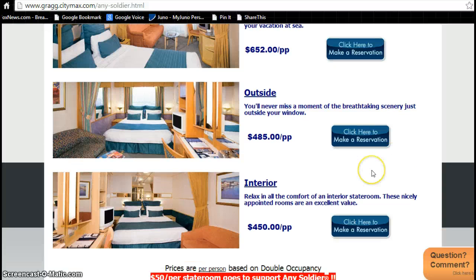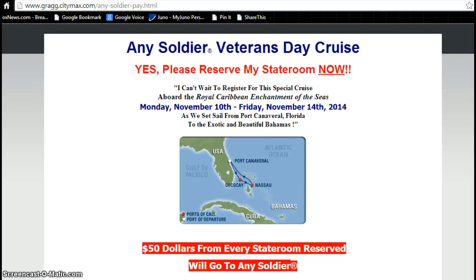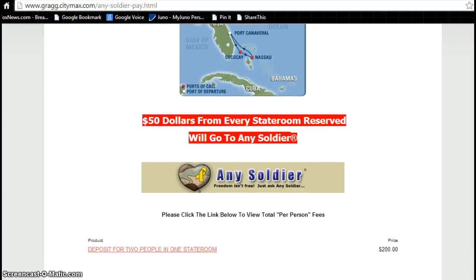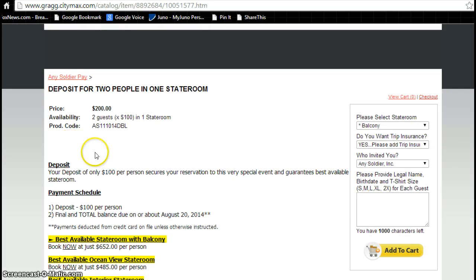To make your reservation, just click on any of these buttons found all over this website and click here to make a reservation. This will take you to a page that says yes, please reserve my stateroom. It confirms that you're in the right place and that $50 from every stateroom reserved is going to go to Any Soldier. Then just click deposit for two people in any one stateroom.